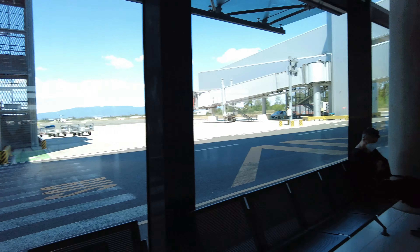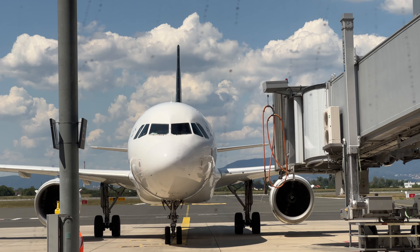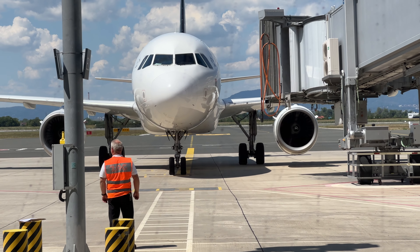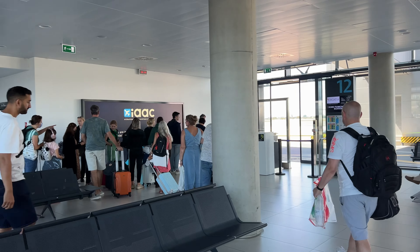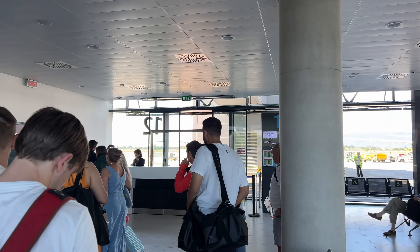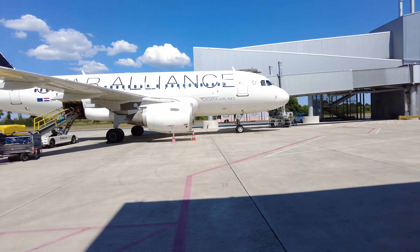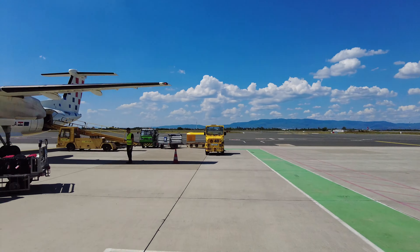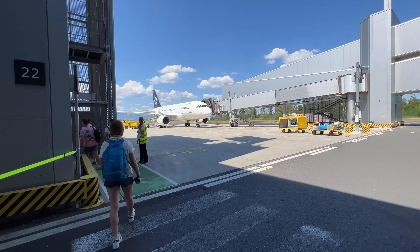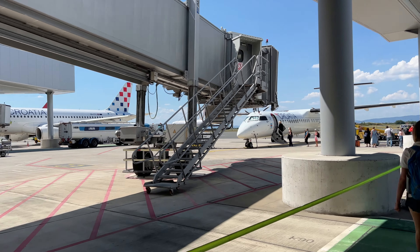So we're on the ground now. We're lining up, getting ready to go to Split. I don't know what plane we're flying, but it's out here on the tarmac.